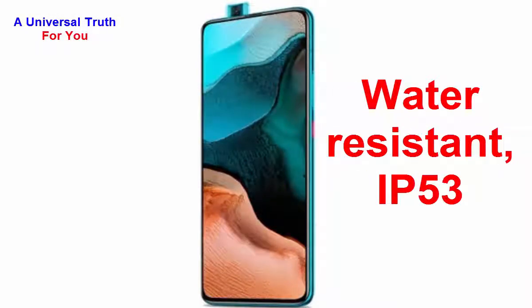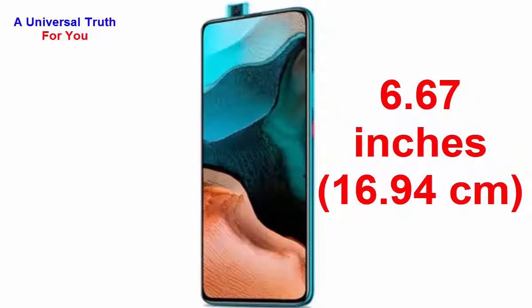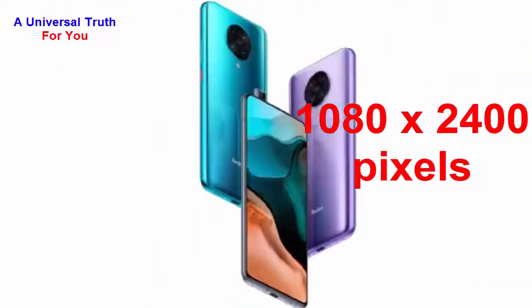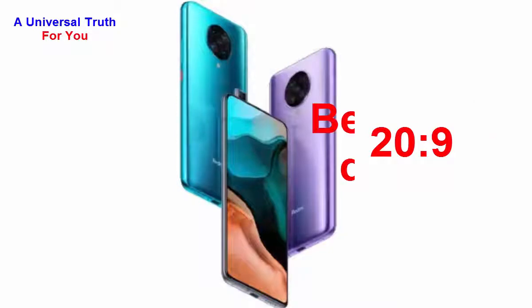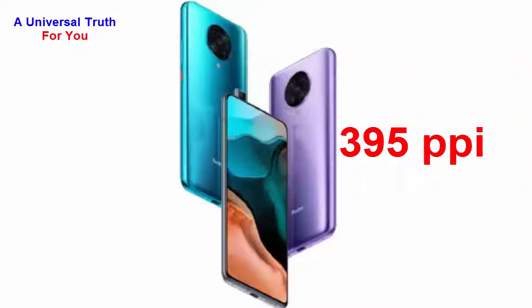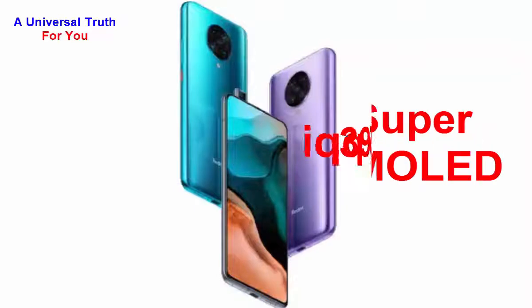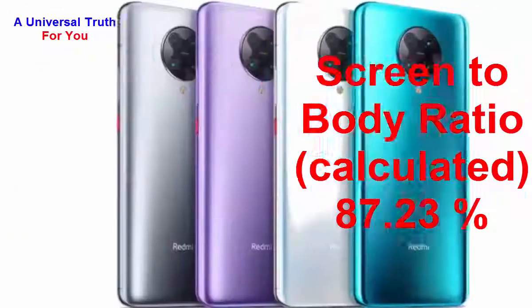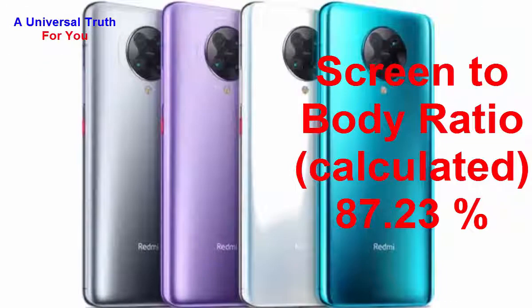It's an IP53 waterproof certified smartphone. Now let's go to its display characteristics. The screen size is 6.67 inches, or 16.94 centimeters. It has a screen resolution of 1080 by 2400 pixels, an aspect ratio of 20:9, a bezel-less display, and a pixel density of 395 PPI. The display type is Super AMOLED with Corning Gorilla Glass 5 screen protection, touchscreen and multi-touch support, and a screen-to-body ratio of 87.23 percent.